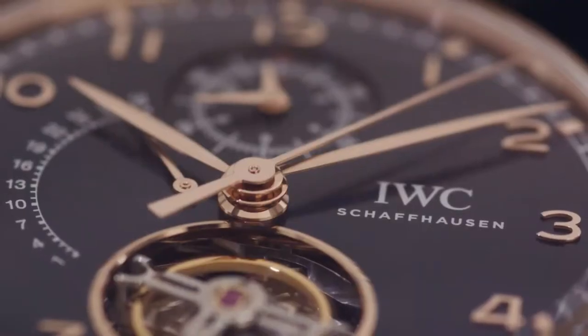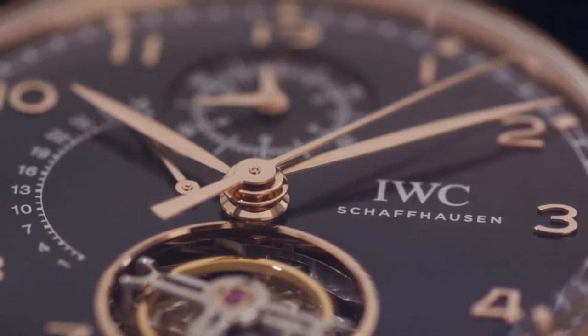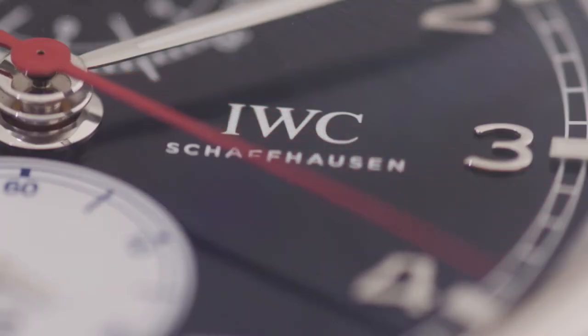The Portugieser design has always been famous for its purity, its simplicity and aesthetics, the very readable dials, and the very clear graphics. And this is still what makes the Portugieser today a collection which is not perceived as a traditional watch, but a very modern and very contemporary watch.